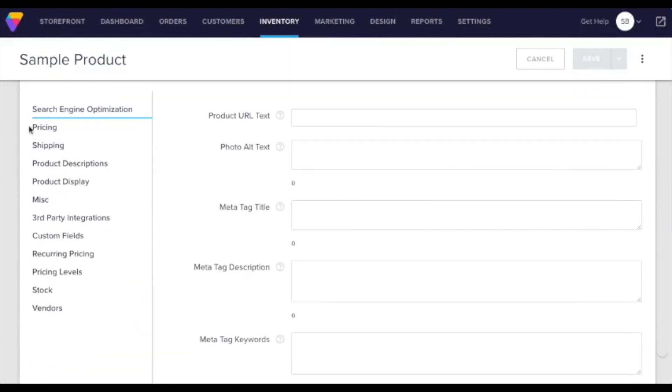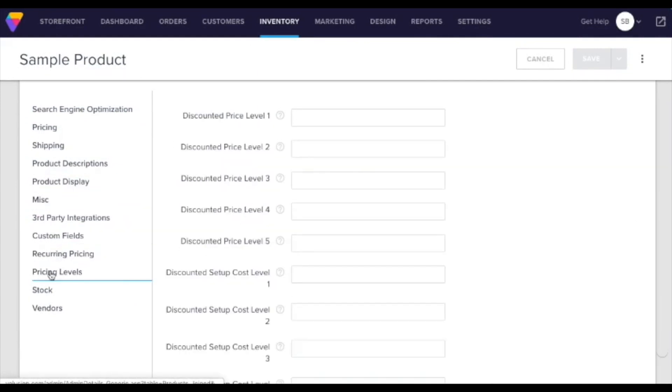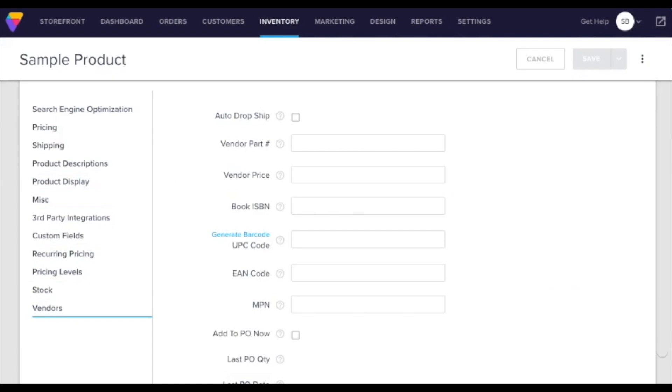All you have to do is try another e-commerce website builder like Volusion to see what happens when you don't have an App Store. Volusion has to squeeze everything into the core — the interface is bloated and disorganized, with users stuck wading through pages of forms. The App Store is just one of the innovative features Shopify has launched.